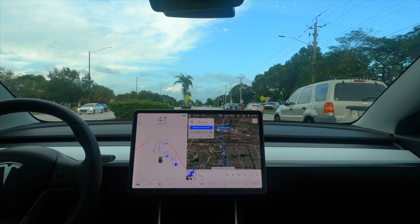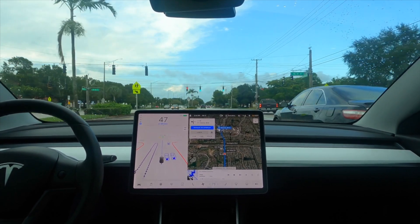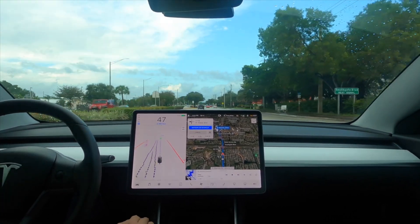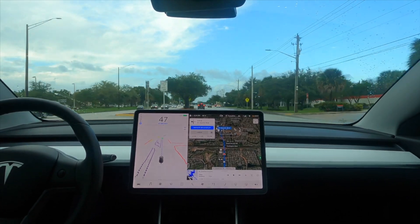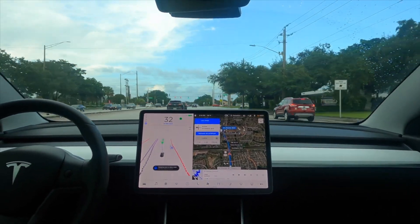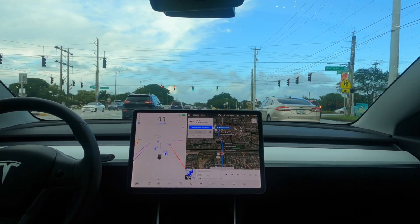It was pouring rain earlier and now it calmed down, so that's why I decided to come out. That car was getting a little bit closer and the car moved a little bit to the left — that was good. These cars are slowing down here suddenly. The car is changing lanes — perfect. The next car was far from us so it changed lanes properly.